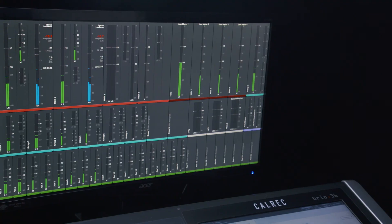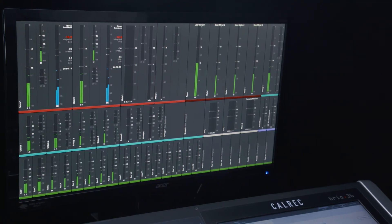Meter configuration is also easy and very cost effective, as you can use any HD monitor.